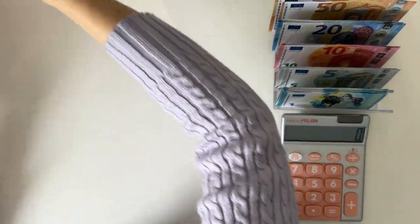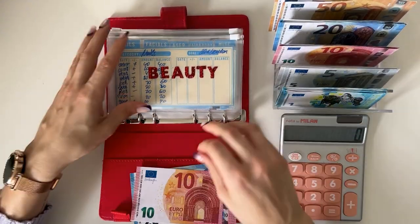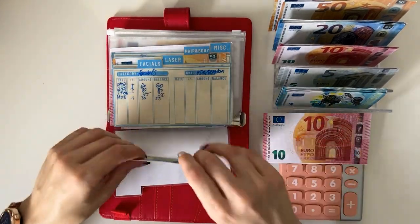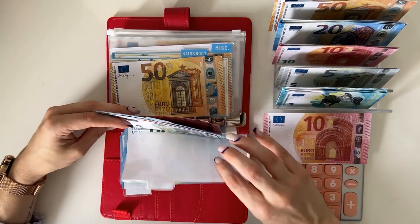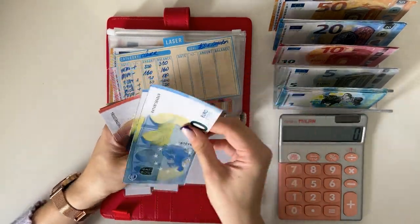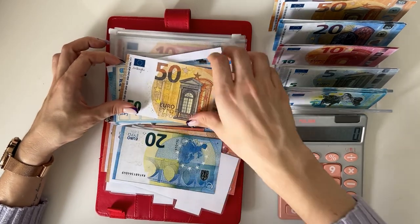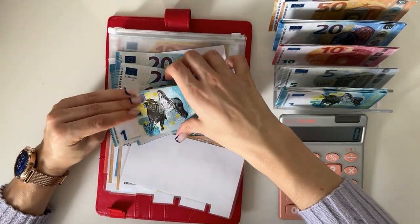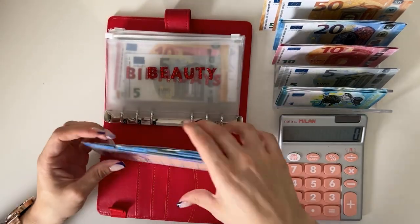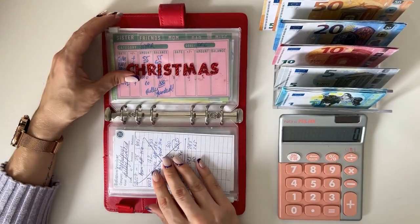Now we're on to our short-term sinking funds — Ruby Rose binder is first. We have 30 euros going into beauty. I'm gonna put 20 in nails, so we have 20, 40, 60 in nails, and 10 in facials, so we have 65 in facials. Body has 70, and with the extra one euro we have an even 105 in beauty.